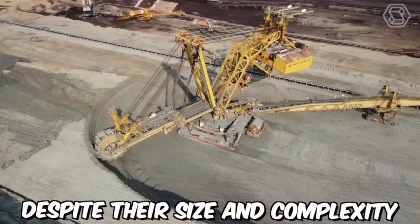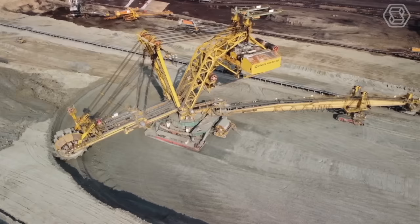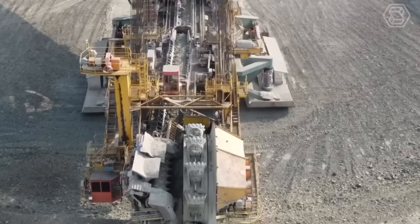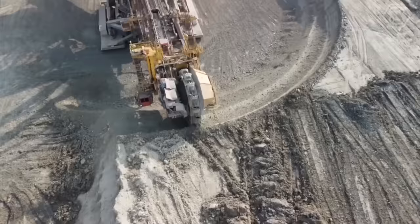Despite their size and complexity, bucket wheel excavators are designed to be highly reliable and durable. They are built to withstand harsh mining conditions and can operate for decades with proper maintenance and repair. With their massive size and impressive capabilities, bucket wheel excavators will continue to play a vital role in surface mining operations for years to come.